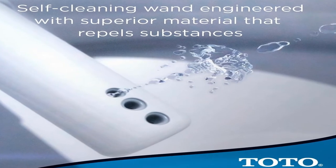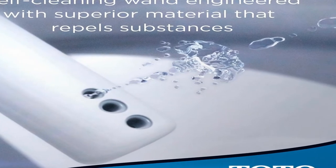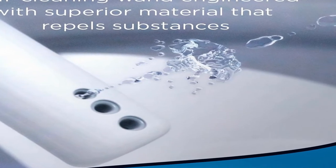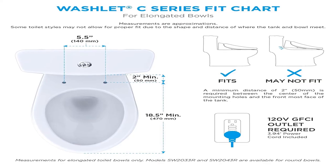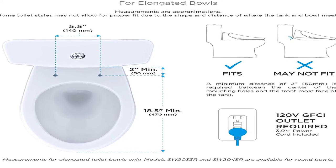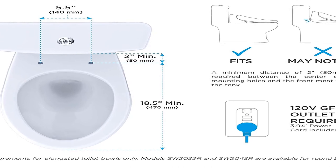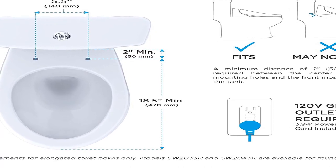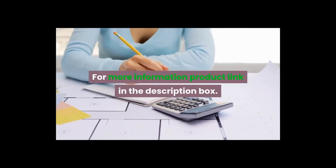Product information: finish cotton white, material plastic, shape elongated, power source corded electric, item package quantity one, batteries included yes, batteries required no, battery cell type alkaline. Electronic bidet toilet seat, elongated, cotton white. For more information, product link in the description box.